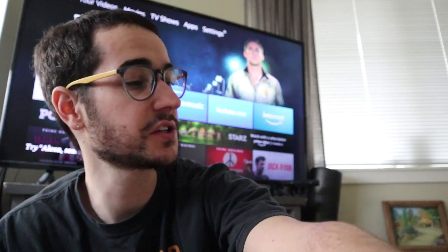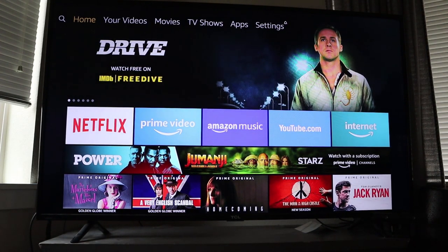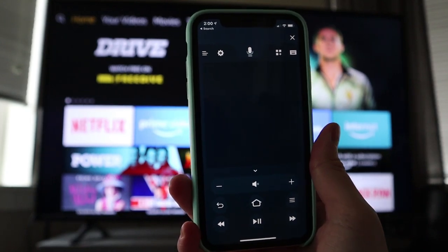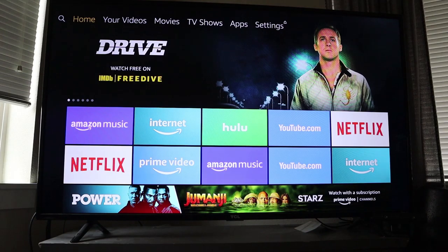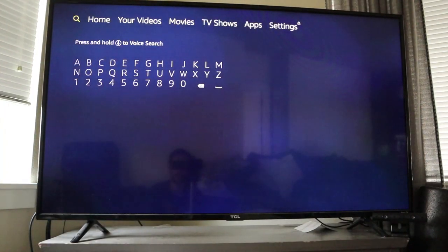We lost our Amazon video remote, but fortunately we do have the iPhone app which can be used as an alternative. That's what the iPhone app looks like — it's a controller, works pretty good, you just kind of swipe. So you might be wondering how do I install an app with this? It's a little tricky on Amazon's operating system. You've got to go to that little search icon up at the top left.